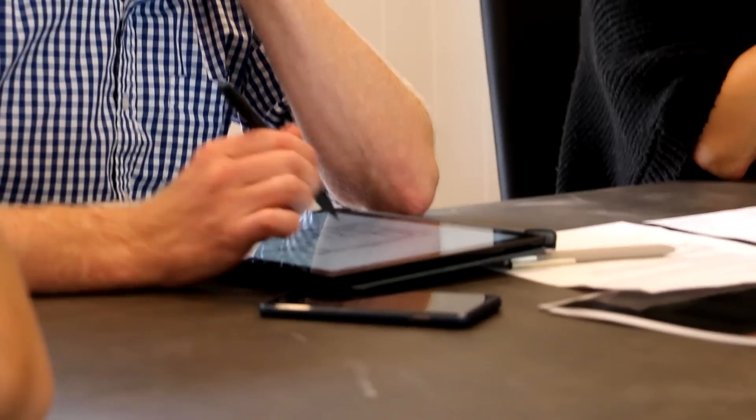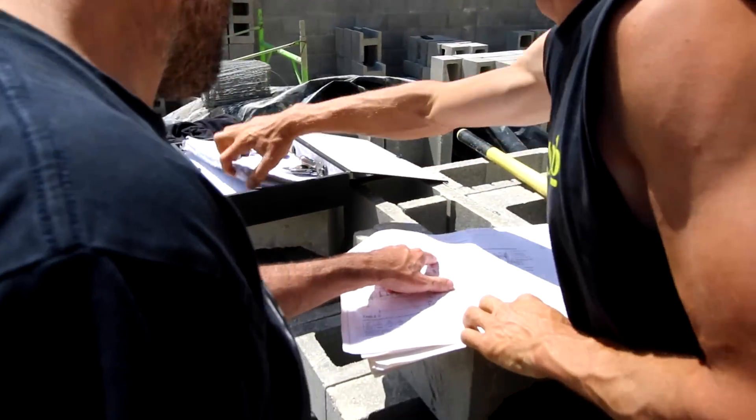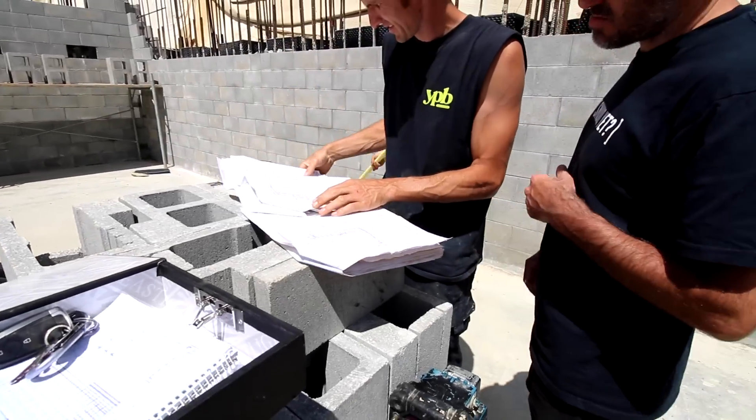We've had a geotech engineer this morning and he's signed off all of our work to date, which is awesome. We're working with a great bunch of engineers on this site who understand that what's in your drawings and what happens on site don't always work together. It's definitely a collaboration between us all to make sure we tick all the boxes.